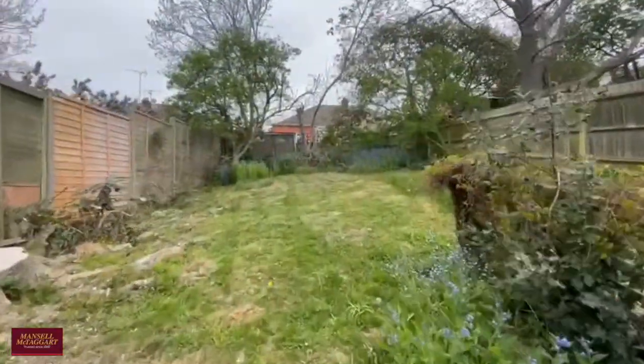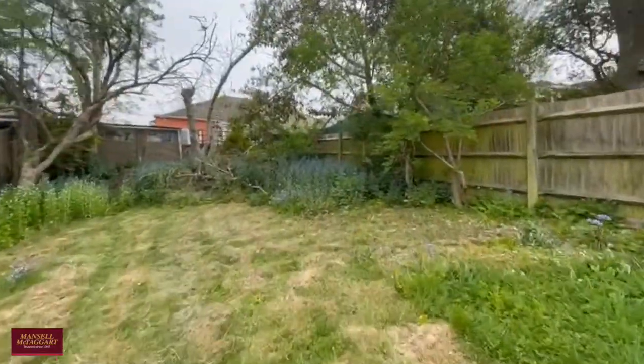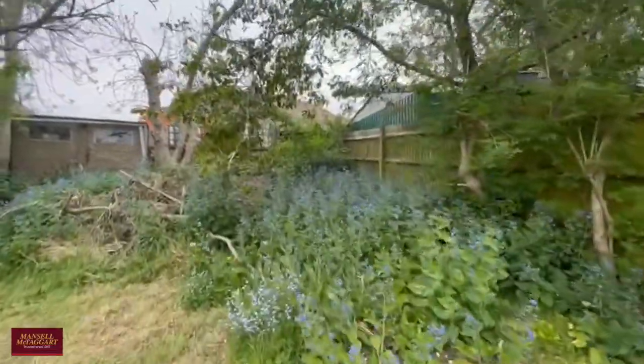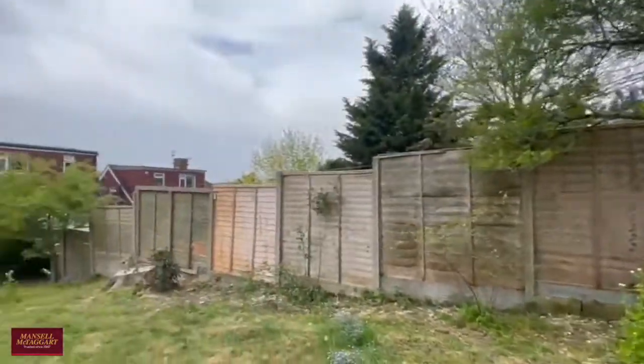Certainly a very large garden with plenty of space for your kids or your dogs to run around, and plenty of space if you've got a green thumb. And as you can see, all your immediate neighbours have gone into the loft, so the precedent has certainly been set.